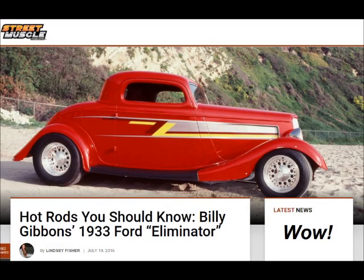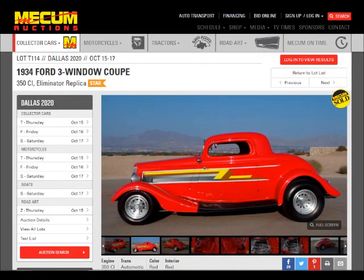Do you think you would like to own a hot rod like this 1933 Ford Coupe that Billy Gibbons has owned, calls it the Eliminator? Replicas do exist and you can have one.